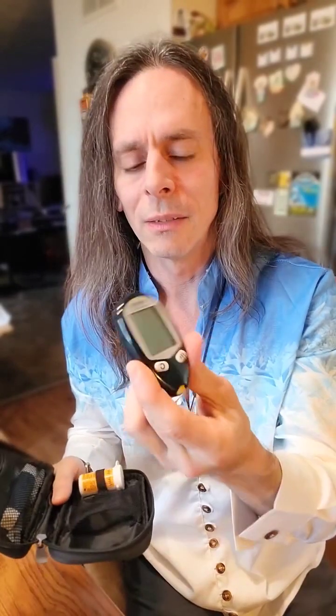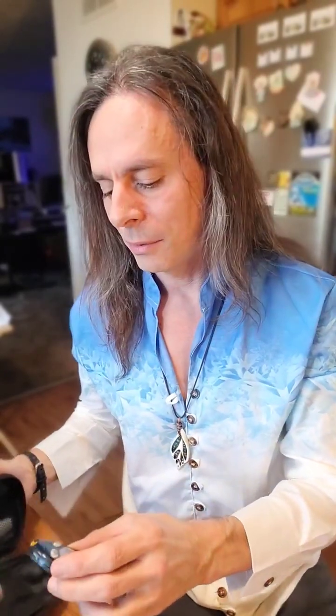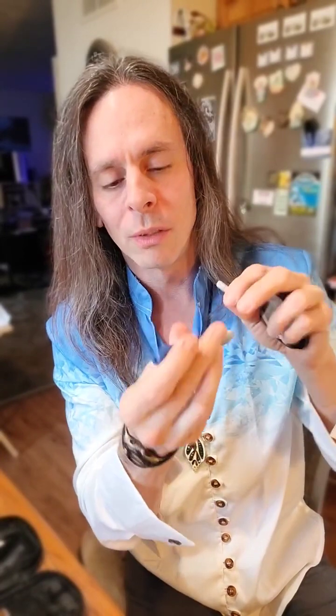The next item is going to be a blood glucose monitor. Typically you can get it in a pouch like this. It's going to have the actual reading device, the little testing strips which typically come in a tube like this, and the little lancets. You twist off the plastic cap, put it in the spring-loaded device, push the button on your finger and it pricks you. Then you get the little drop of blood, put it on the strip, insert it into the monitor, and it gives you a reading.